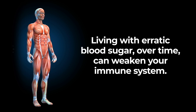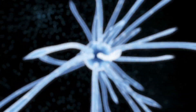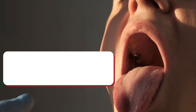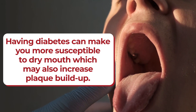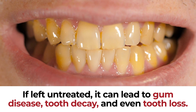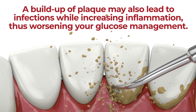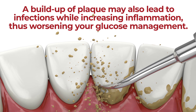Also, living with erratic blood sugar over time can weaken your immune system, which harms your body's ability to fight off the bacterial colonies that lead to plaque. Studies also show that having diabetes can make you more susceptible to dry mouth, which may further increase plaque buildup. The consequences of dental plaque can be severe for people with diabetes — if left untreated, it can lead to gum disease, tooth decay, and even tooth loss. A buildup of plaque may also lead to infections while increasing inflammation, thus worsening your glucose management.